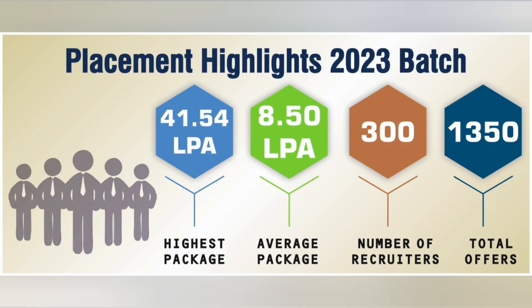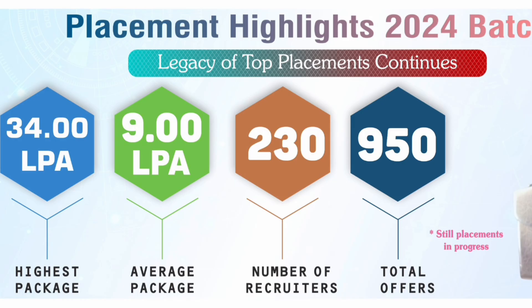For 2024 placements, the highest salary reduced slightly to 34 lakhs but the average package increased to 9 lakhs. The total number of offers was quite good at 950, and the total number of recruiters was 230 — a good number of companies visiting every year.